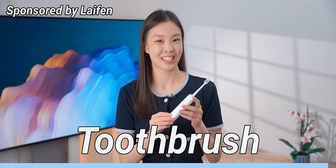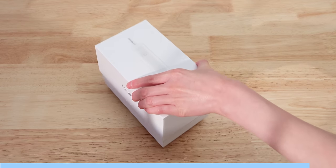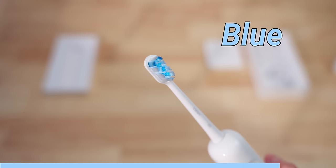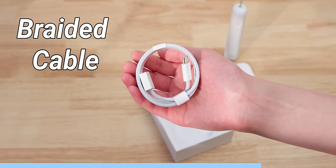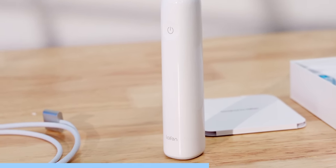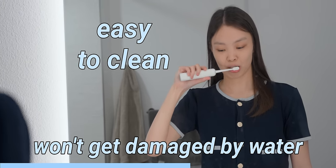This is the most feature-packed toothbrush I've ever seen. The Life & Wave electric toothbrush — from just the packaging — feels very different. It's like I'm unboxing a phone. Inside you get the toothbrush, and underneath, three toothbrush heads: the gray one is for daily brushing, the blue one is for higher efficiency cleaning, and the purple one helps with whitening. The Life & Wave also comes with a braided cable that snaps onto the bottom for magnetic fast charging. The handle is made out of ABS plastic and there aren't any crevices, which really helps to keep it clean. It also has an IPX7 waterproof rating, so it's easy to clean and won't get damaged by water.